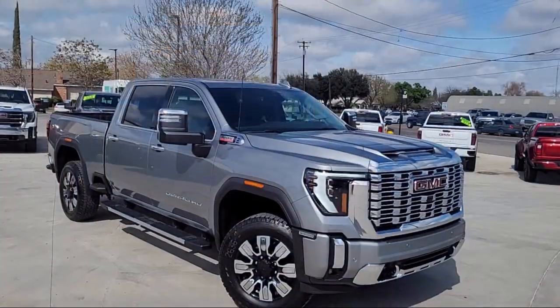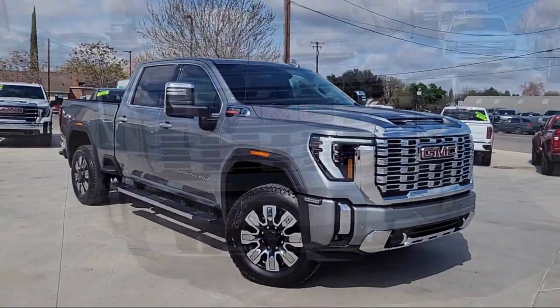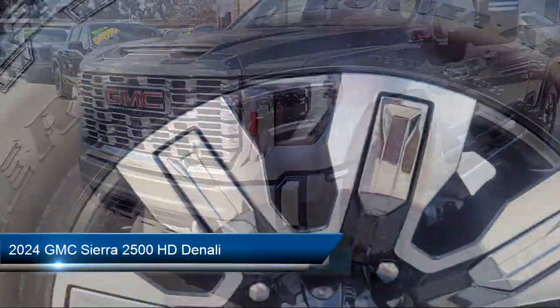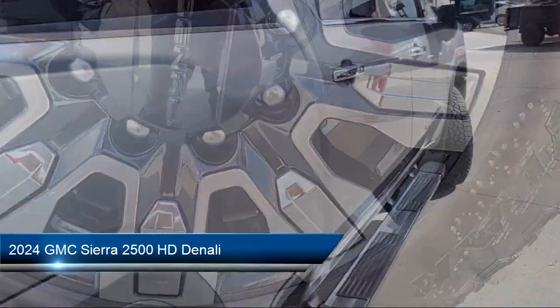Welcome to Thompson Chevrolet Buick GMC. Here's a look at one of our new vehicles from our great selection of cars, trucks, and SUVs, which comes equipped with many standard and optional features.